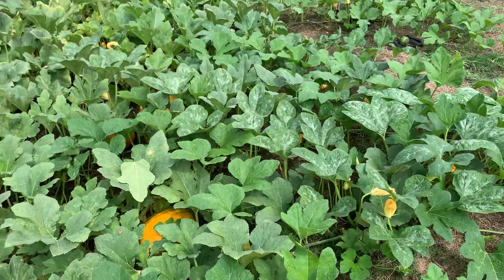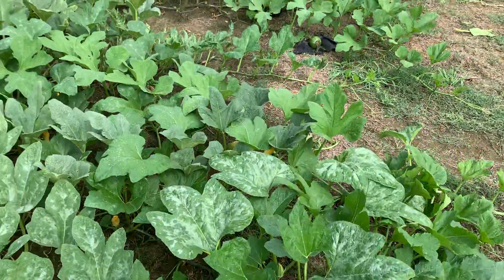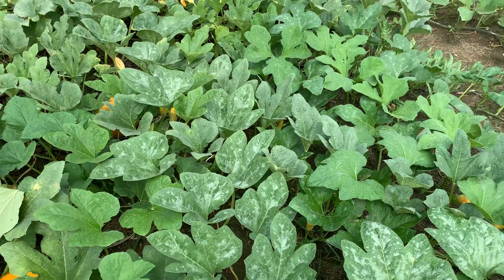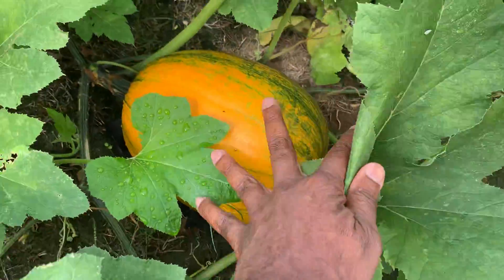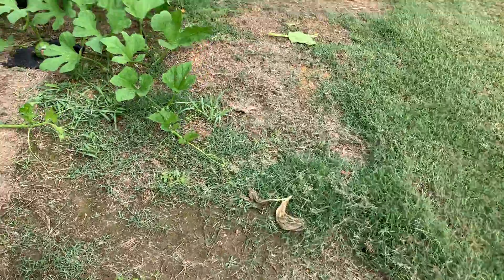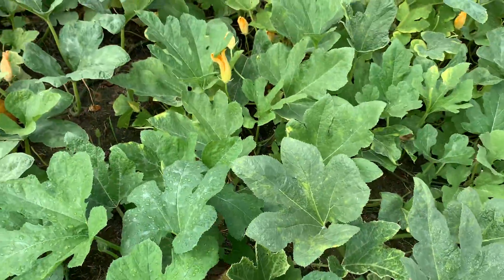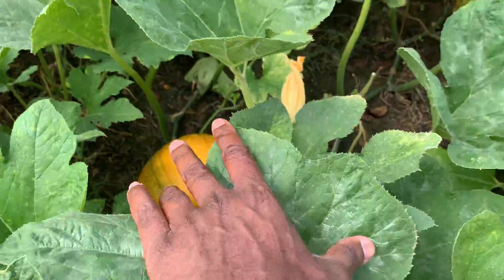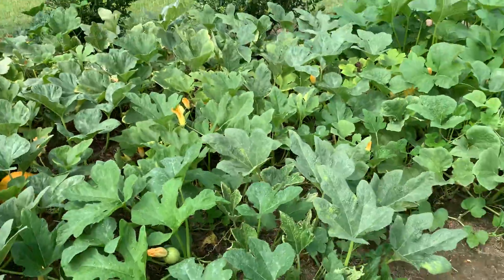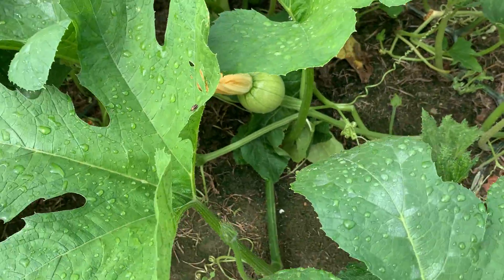And then over here I have the jack-o-lantern pumpkins. Here goes a nice little jack-o-lantern. And we've got some series pumpkins going in here — here goes another one. Bunch of babies sprouting, my baby bird too. And there goes another one in there, right there.